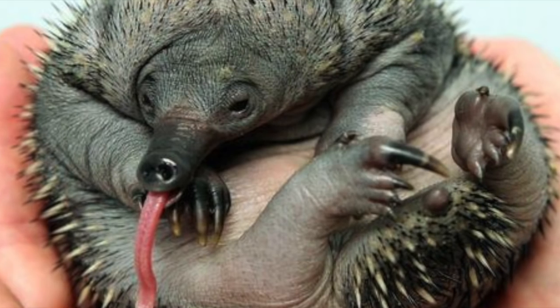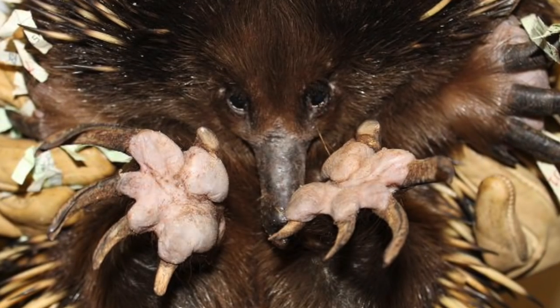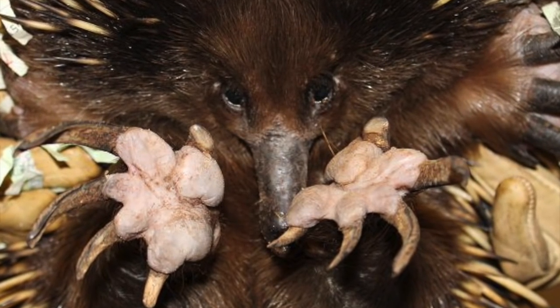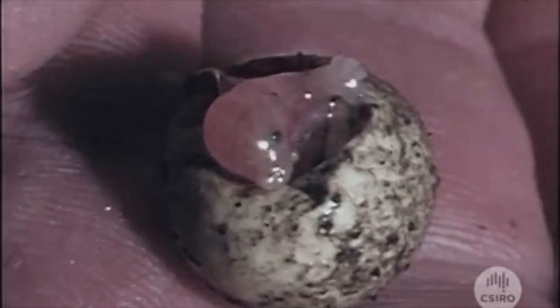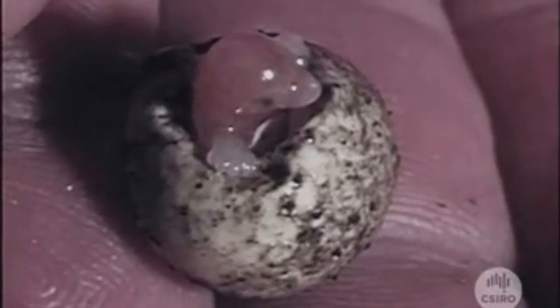They breed between July and August. The females lay eggs. The eggs don't really hatch until about 10 days after they are laid, and they have a leathery type shell, similar to reptile eggs. After they hatch, the babies are called puggles — kind of funny, like a pug and beagle mix.